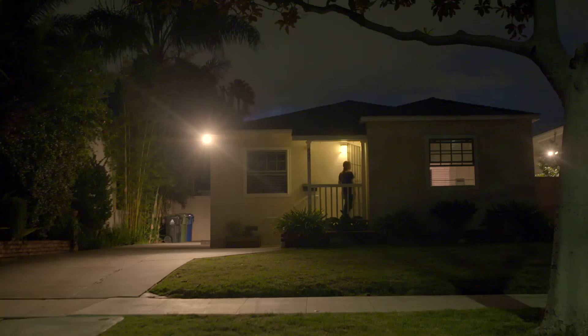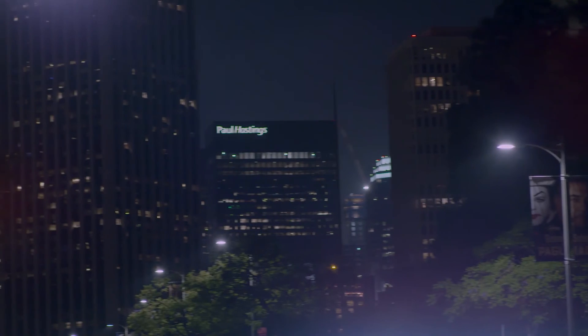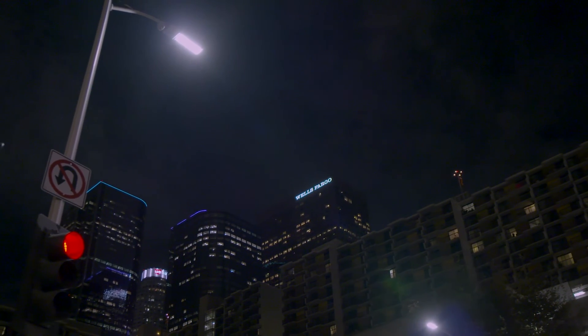The future of public lighting is going to be all about digitizing entire workflows of our customers. What I love is that we're no longer talking about functional light only. We're talking about delivering value to cities and our customers — value beyond pure illumination.